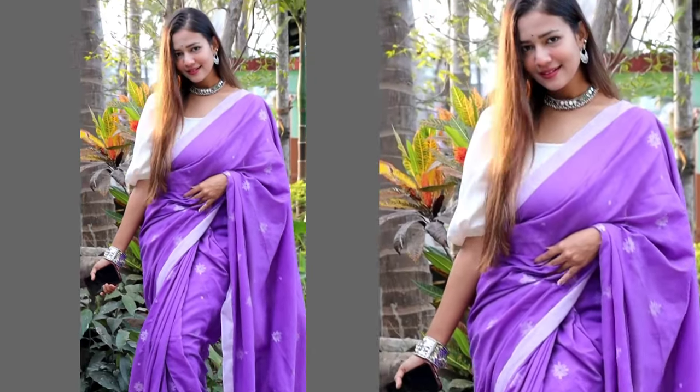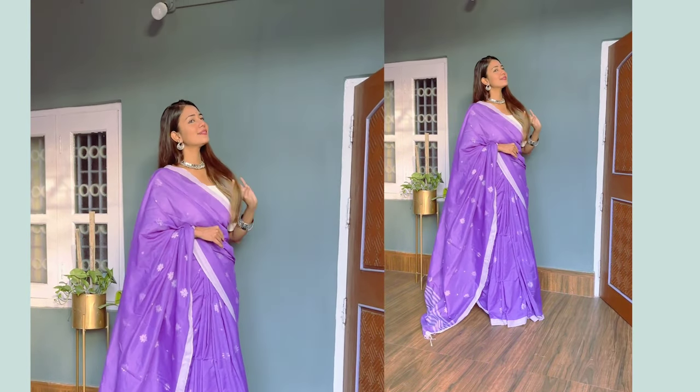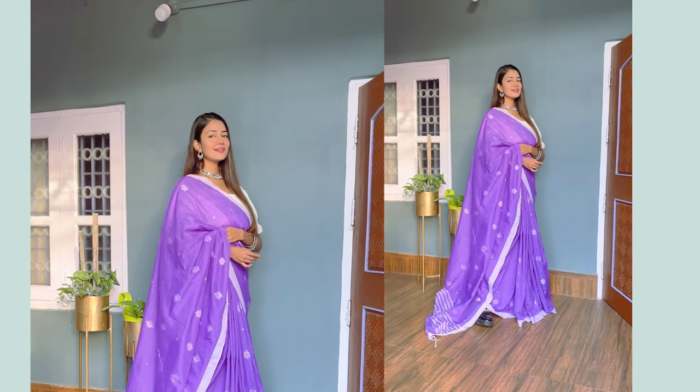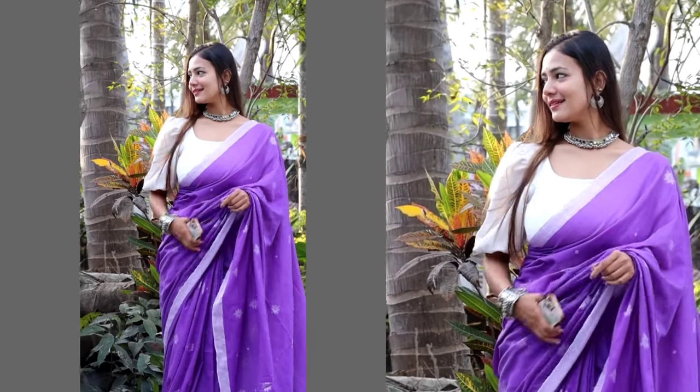You guys always know how much I love to style saris with my tops — it's all about the mix-and-match game. I styled this with my white puff sleeve top and loved how it turned out. I also added a choker-style oxidized necklace and that was the complete look. The unique part is the draping — I did it all by myself this time without anyone's help, so I'm appreciating myself a little bit for that!